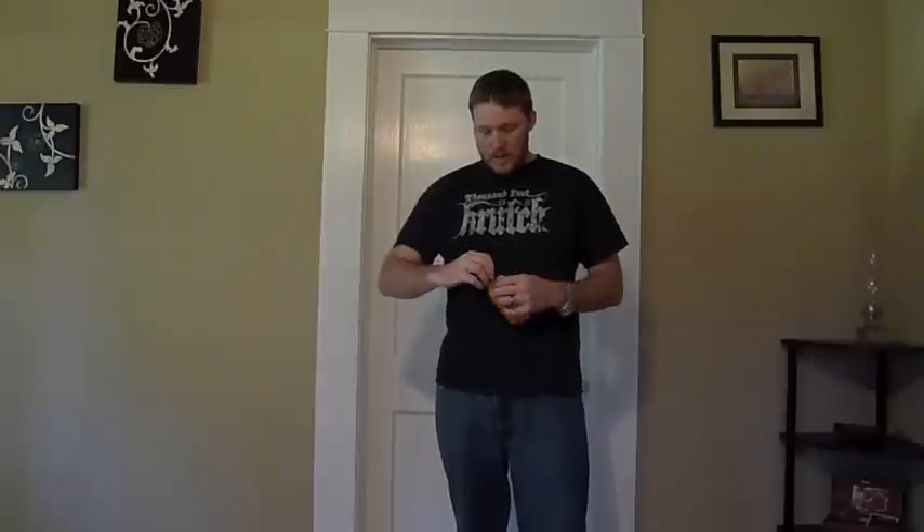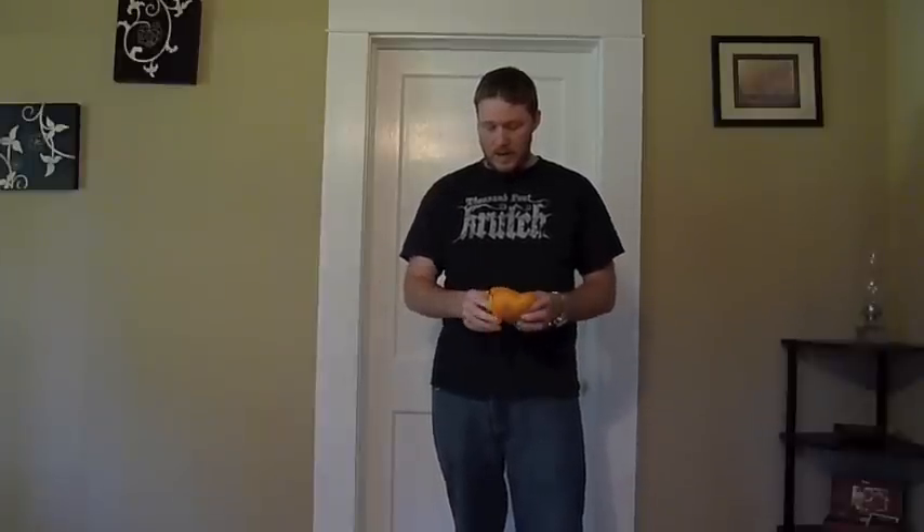I just want to pull it out of the stuff sack. I'm going to put it on to show you how well a large fits me, and then I'm also going to put on my Montbell Ultralight Down Inner Parka and put this over it just so you'll have an idea of how well it layers.